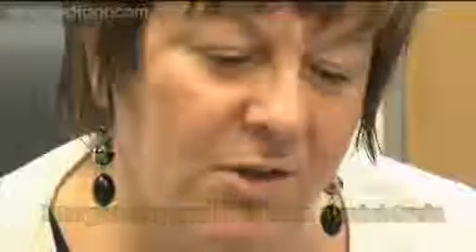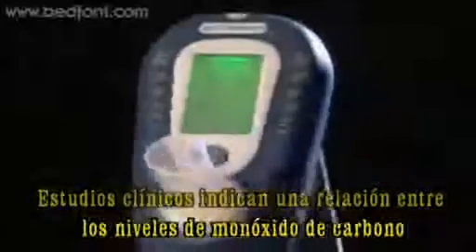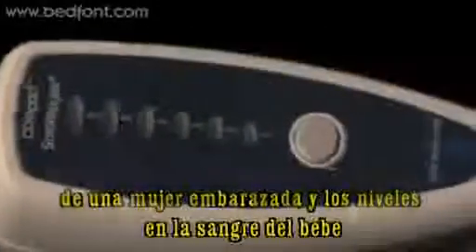Results are instantly available on screen and can be easily interpreted using charts supplied. Clinical studies indicate a close link between the level of carbon monoxide in an expectant mum's breath and the level in her unborn baby's blood.